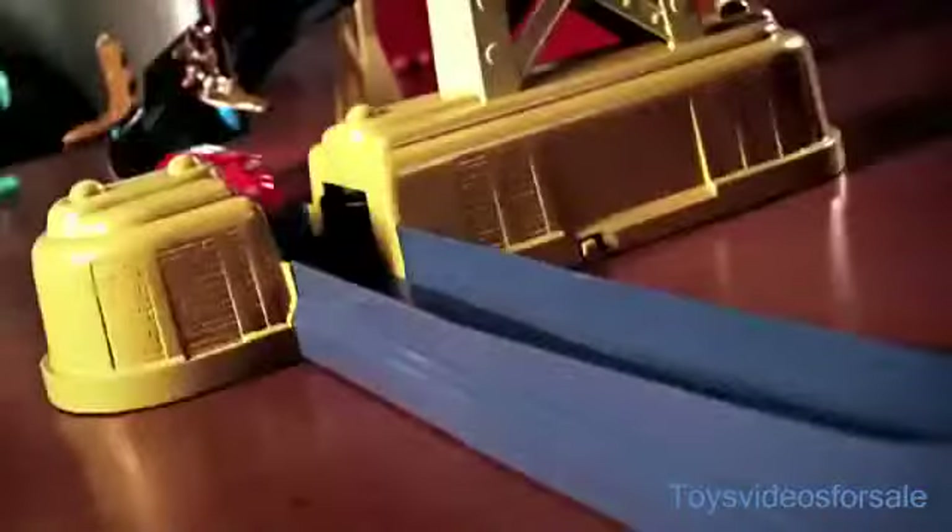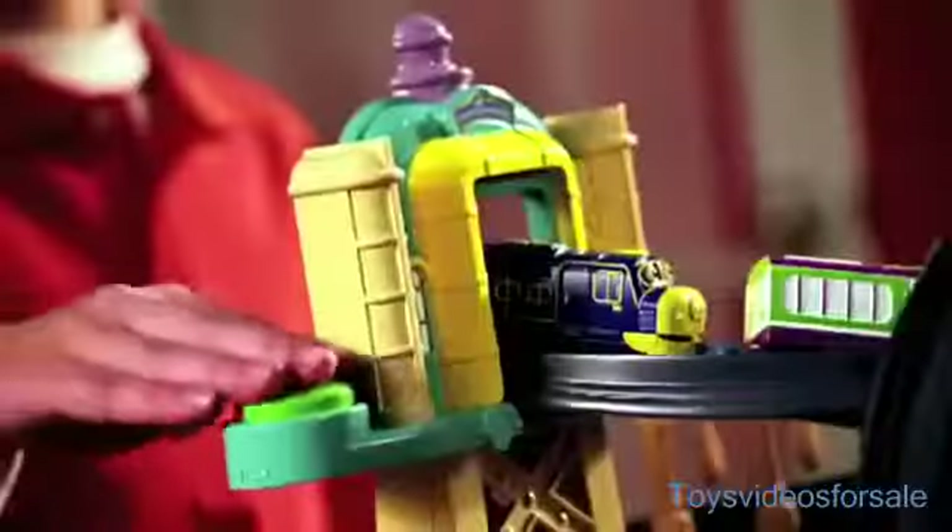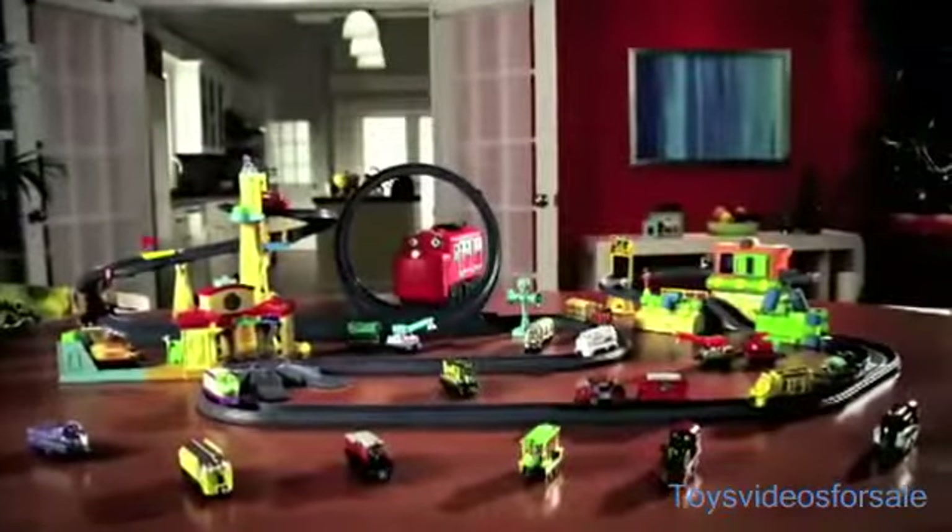With cool features and loads of action. Wilson races down the spiral track, crashes through obstacles, fires through the motorized launcher, and speeds around the 360-degree loop. You can even launch a multi-car train. Add vehicles and tracks to create your own Chuggington die-cast world.